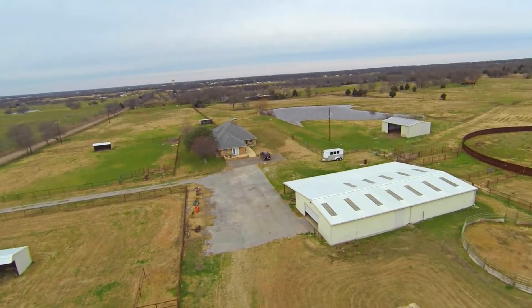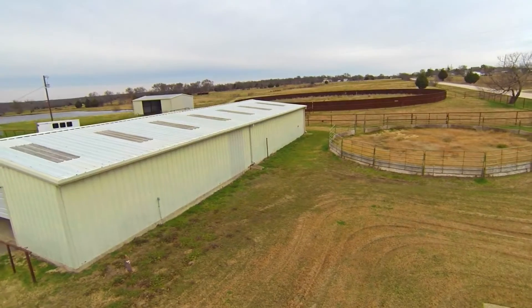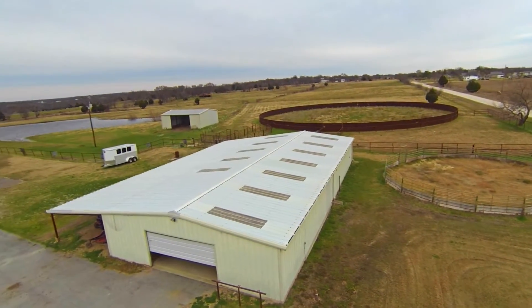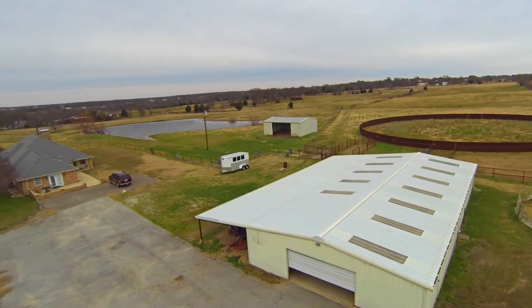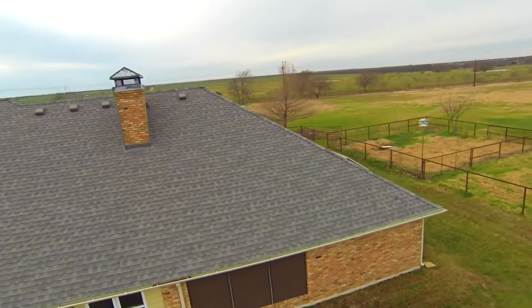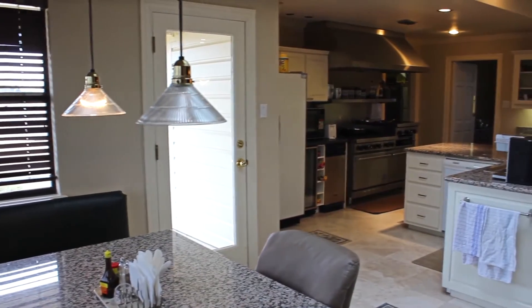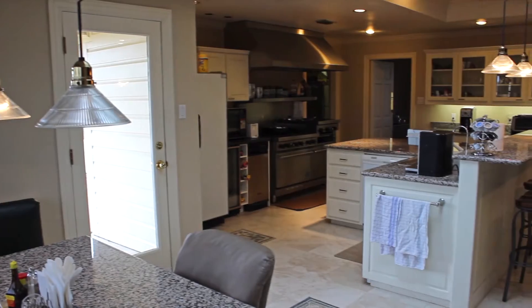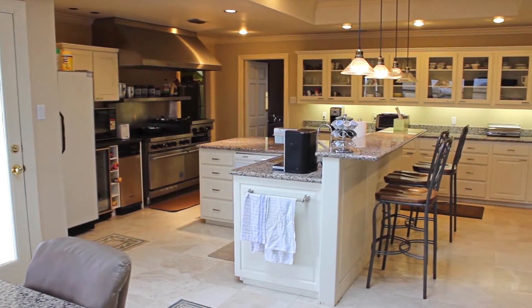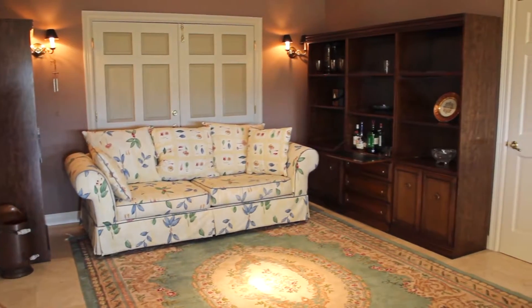This 34-and-a-half-acre horse ranch is located in Kauffman and features an incredible home. The home boasts travertine floors, a gourmet kitchen, granite countertops, and an open and spacious great room with a wood-burning fireplace.